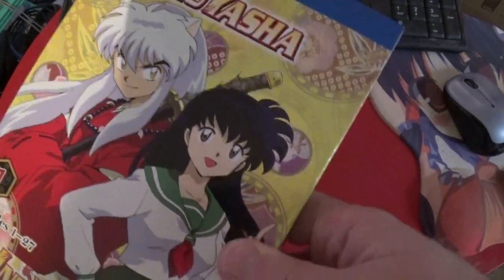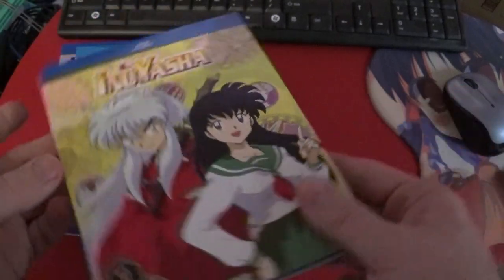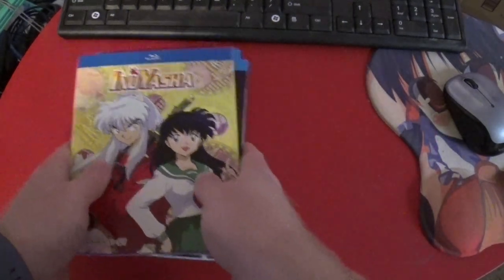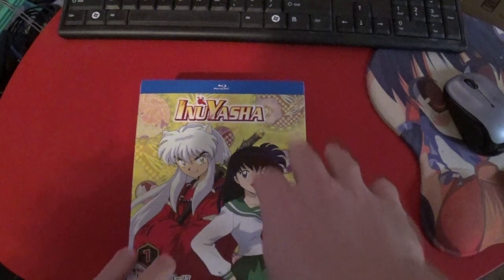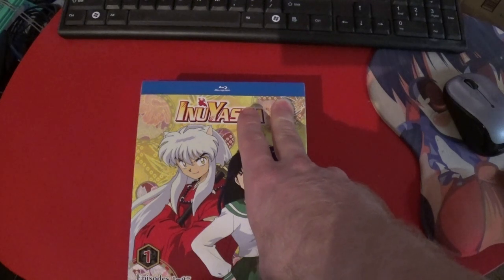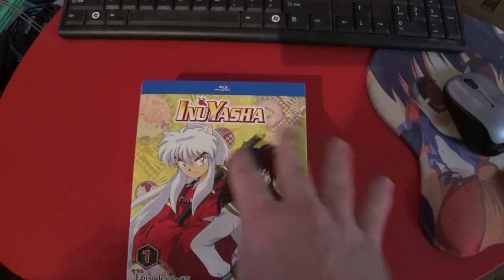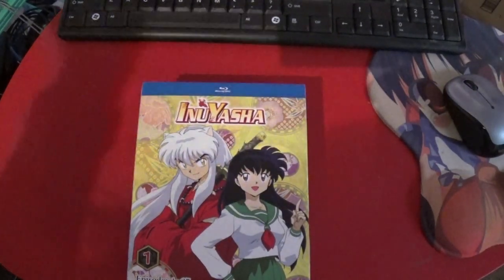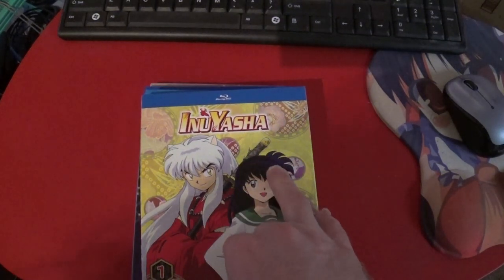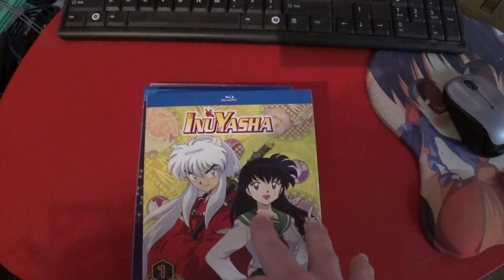I think a common problem Rumiko Takahashi has is they create really interesting universes, but they do tend to drag a little bit. Something like Inuyasha definitely intrigues you with wanting to see story elements progress, but the pacing for Inuyasha feels better even if it's a bit slow. There's some cyclical nature to it, but it's not as bad as something like Fushigi Yugi.